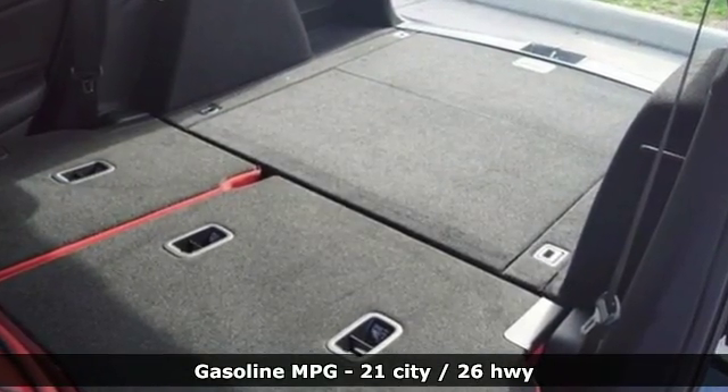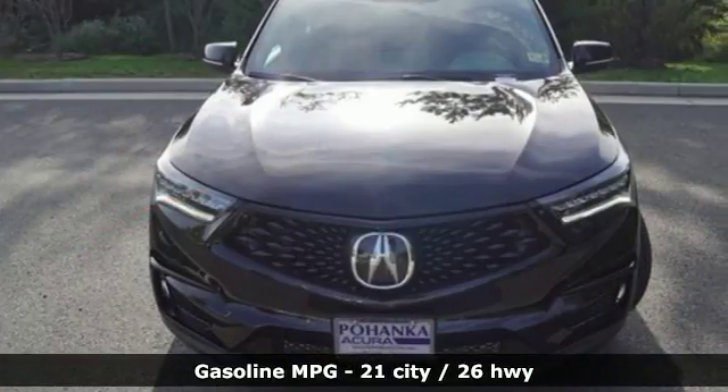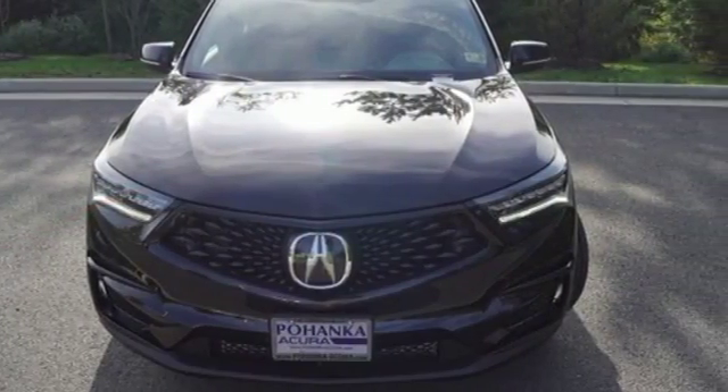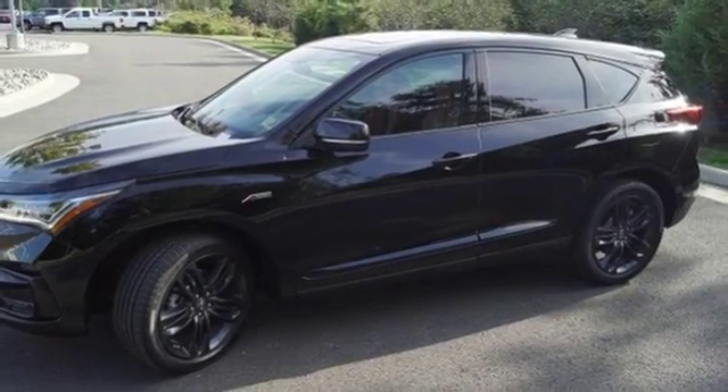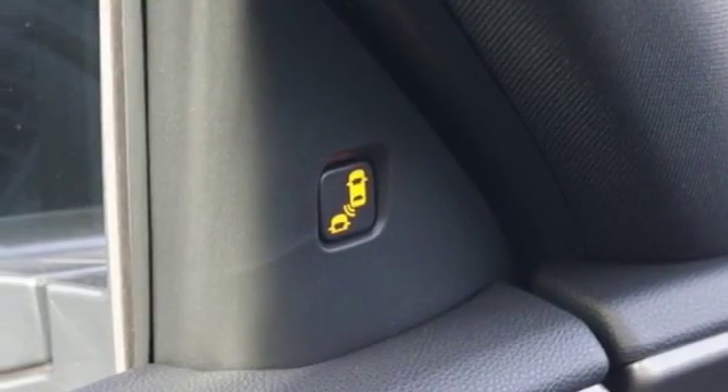Integrated navigation system with voice activation, power heated mirrors, front heated and ventilated sports seats, auto dimming rear view mirror, doors and push button start proximity key, dual zone climate control.